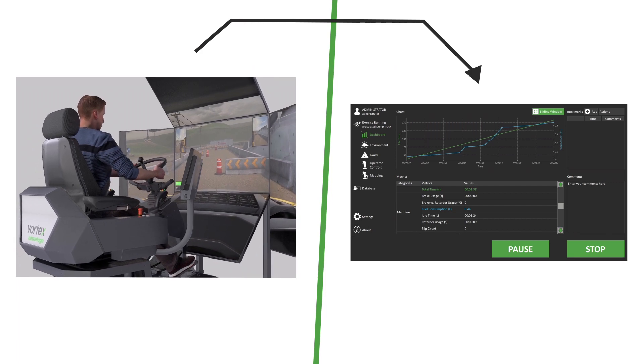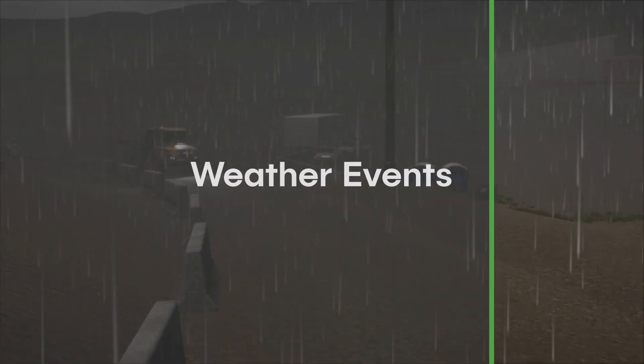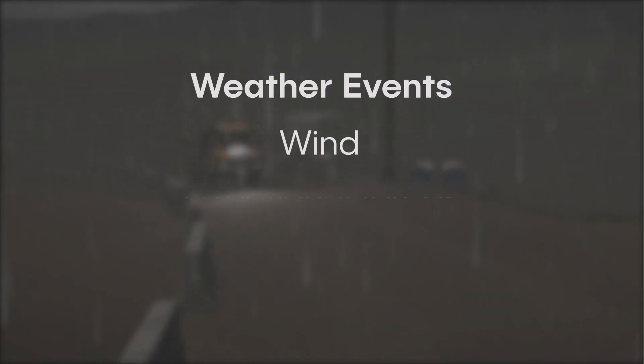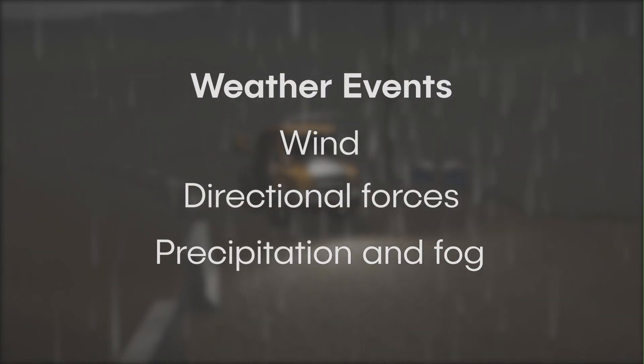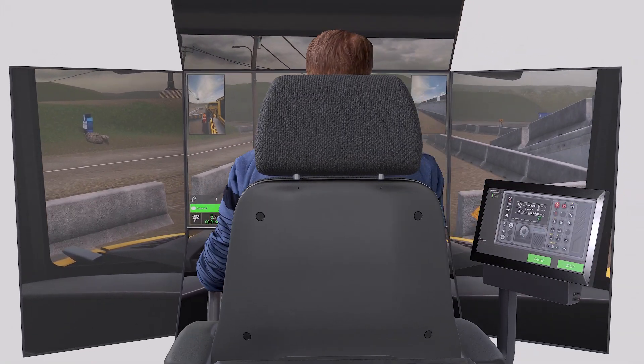When used in conjunction with the instructor operating station, the trainer can trigger unexpected weather events to add complexity to the learning exercises. Key trainee performance metrics are tracked in real-time.